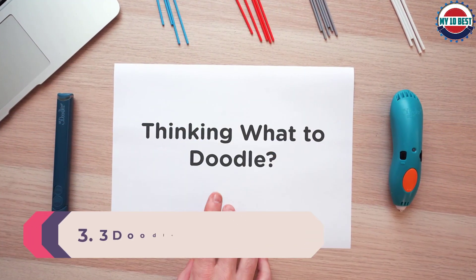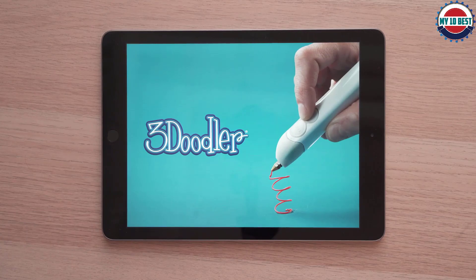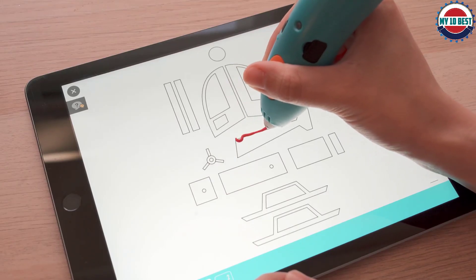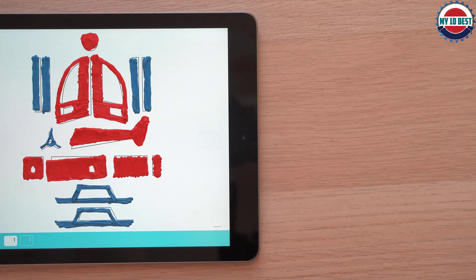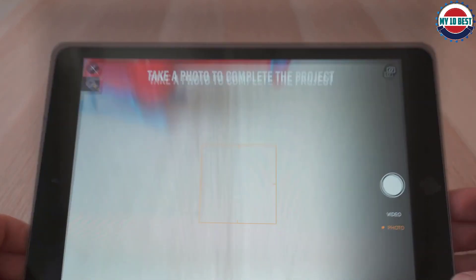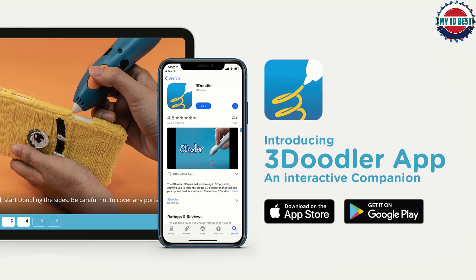Number 3: 3Doodler Create Plus. If you're an adult who's never used a 3D pen before, we'd recommend the 3Doodler Create Plus. It has a beautifully ergonomic design that's easy to use even for first-timers. More experienced hands will enjoy it too, with dual speed and temperature controls giving a nice degree of control. This pen supports flexi-plastics as well as PLA and ABS, though be aware they must be 3Doodler brand, which tends to be pricey. You get 50 filaments in a variety of colors, as well as a comprehensive guidebook.